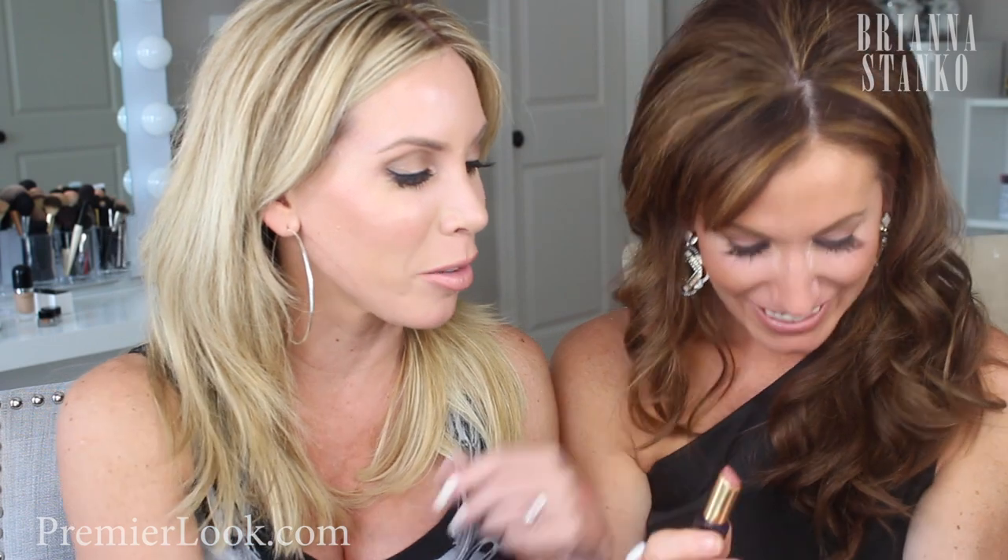I pulled back out the Estée Lauder lip product in Mischievous Rose this month — I totally forgot how much I love this shade. I've been wearing it with the La Prairie lip product in Tawny, and together they are so pretty. They're really similar tones and I've been layering them for just a little shine. They look beautiful together.